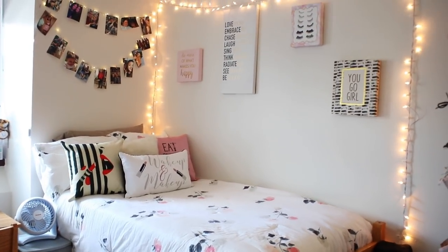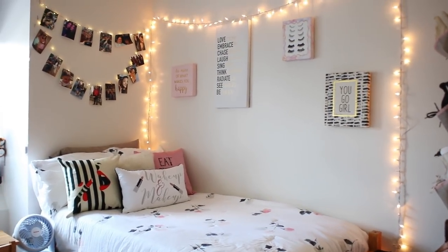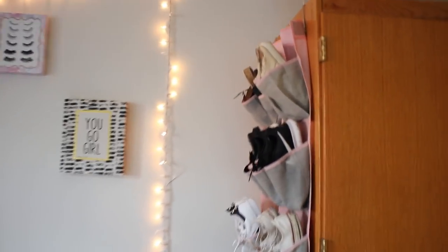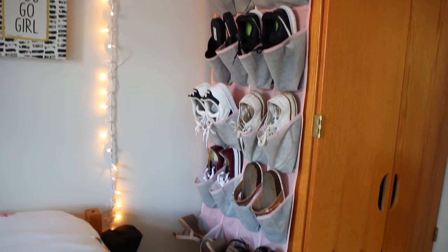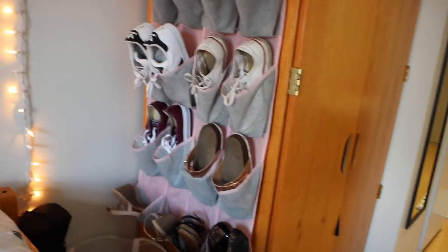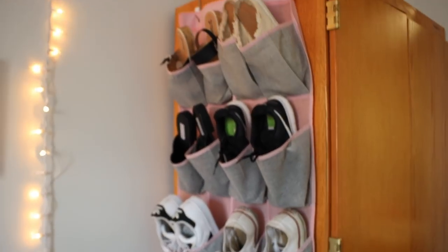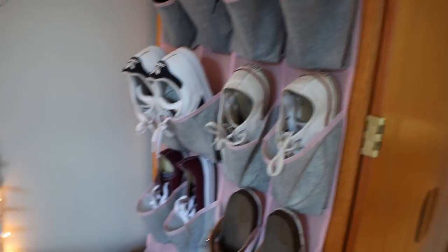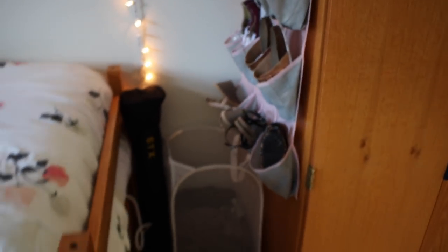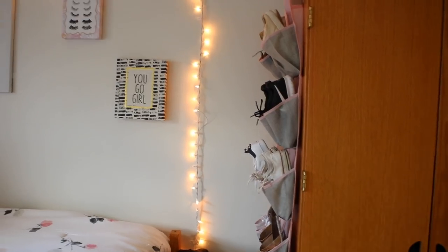This is definitely my favorite part of my dorm — my bed and little living area. I absolutely love how it turned out. I do have a lot of the same decorations and bedding as last year with a couple new things added. On the side of my door I have this shoe rack from TJ Maxx — I used to keep shoes at the bottom of my closet but it took up too much space, so I love having this here. The pink and gray go with my decorations really well.